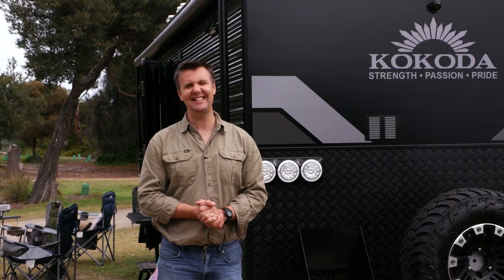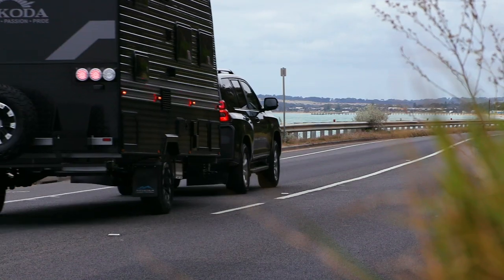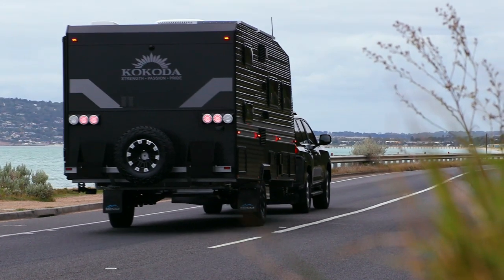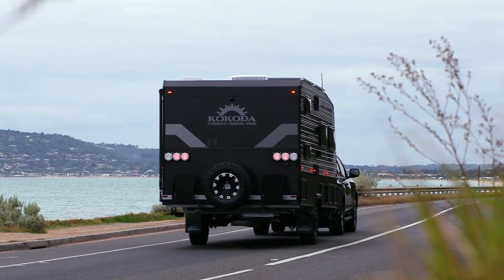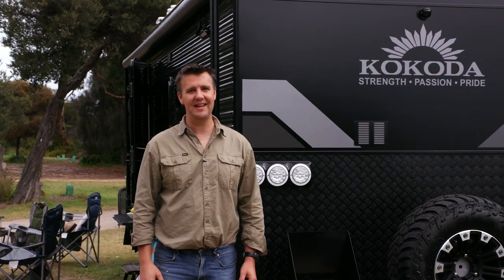Kokoda Caravans are always coming up with new and innovative designs, as this Scout proves. So if you're after a family off-road caravan that's not too big but not too small, this is one to check out. That's another Van of the Week — we'll see you next time.